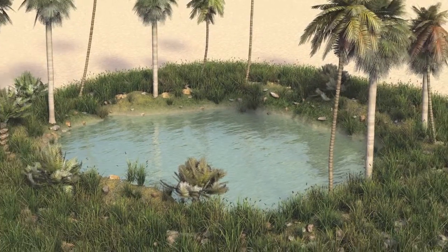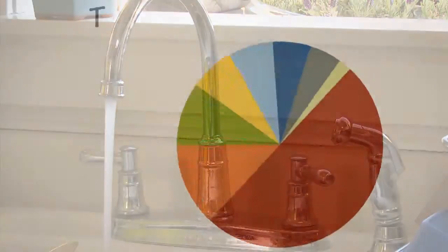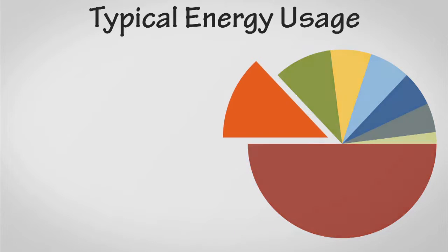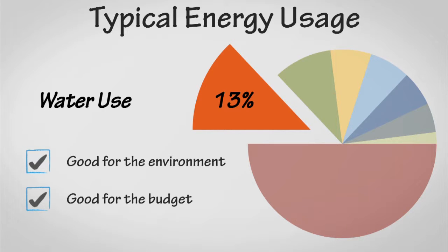Water is an increasingly limited resource, so it's important to conserve it, and wasting water can be expensive. In fact, more than 10% of the average energy bill is tied to water use, so cutting this part of the energy pie is great for the environment and your budget.